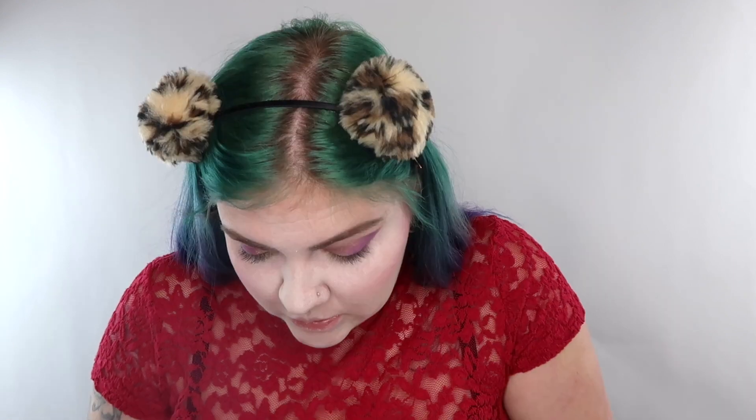Now I am gonna do the heart on this eye. I'm just gonna take this little brush with a little bit more of this gold and just drag it up, because on the eye that doesn't have the heart it kind of goes through the crease line a little bit. Now I'm gonna take my lip liner — I'm just gonna start the heart outline.